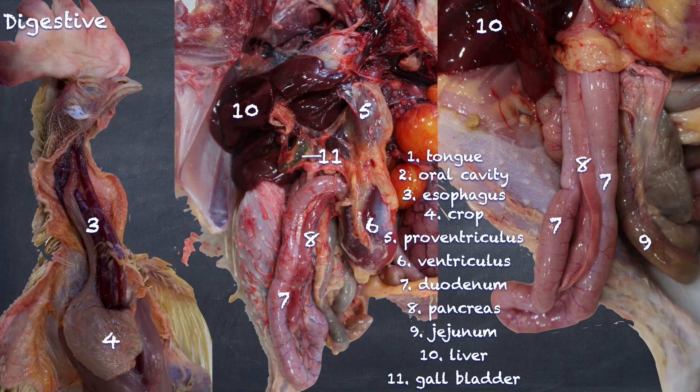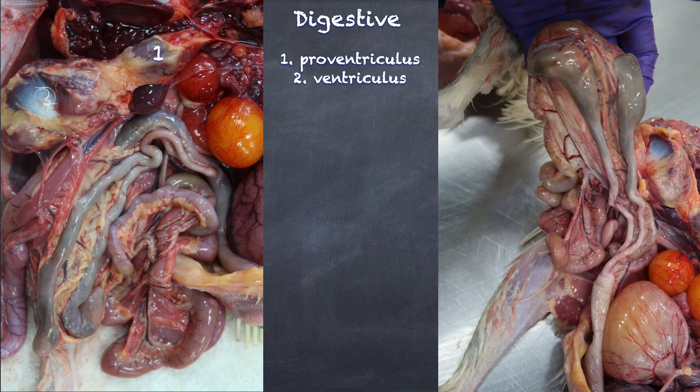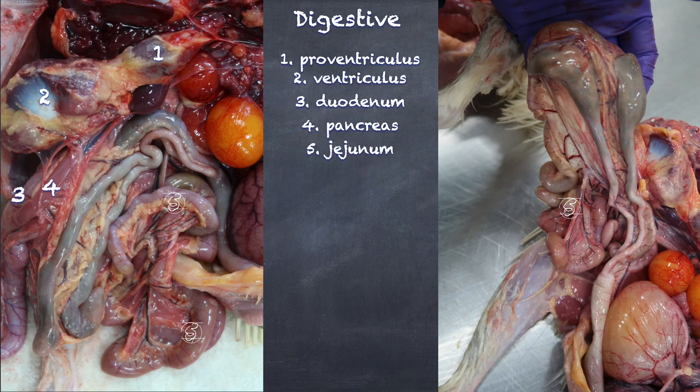Let's have another look here. Once again, the proventriculus and the ventriculus. The ventriculus is also known as the gizzard. You then have the duodenum and the pancreas. The jejunum, once again, is the longest portion. And then between the two ceca, we have the ileum.